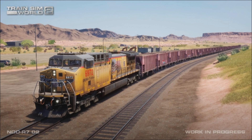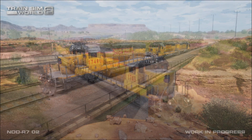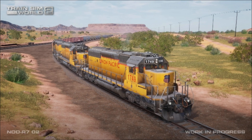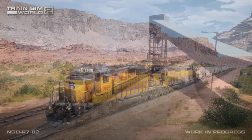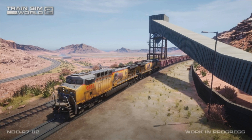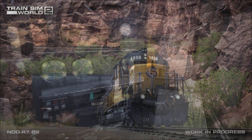Union Pacific's Cane Creek subdivision is among the most dramatic and famous scenic rail lines in the American West, and it's coming soon to Train Sim World 2. Get ready to journey through awe-inspiring, rugged and remote American West desert and canyon country in Utah, while tackling heavy tonnage and daunting grades with the upcoming Union Pacific Cane Creek subdivision.